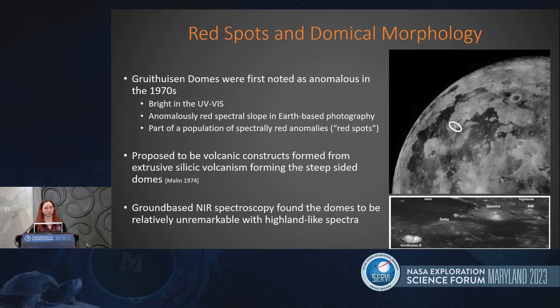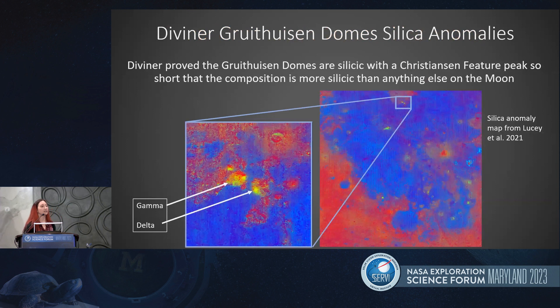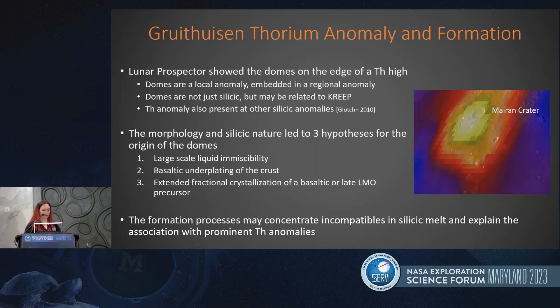It was proposed that these features were formed by a volcanic construct formed from extrusive silicic volcanism. When LRO was operating, the Diviner radiometer proved that these domes are very silicic, having a Christensen feature peak at such short wavelengths that all that could be said is that their composition is more silicic than anything else on the lunar surface. The domes were also found to sit on the edge of a thorium anomaly by Lunar Prospector.